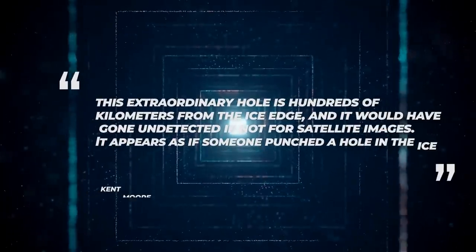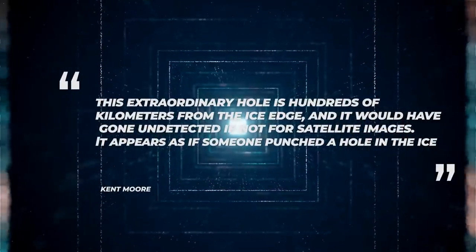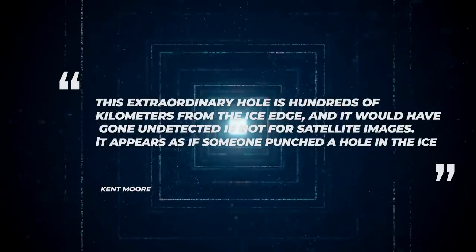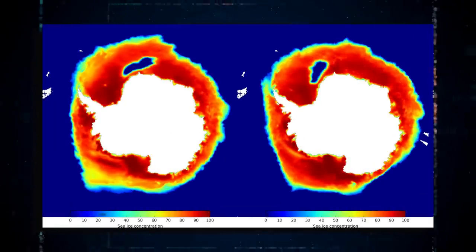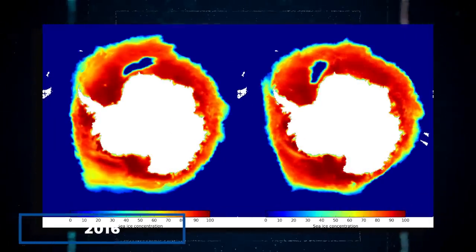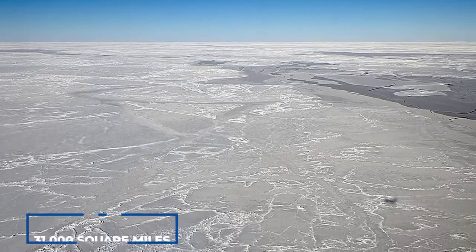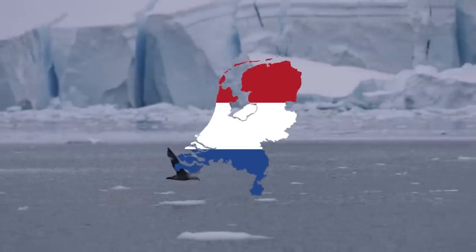According to Kent Moore, a physicist at the University of Toronto, this extraordinary hole is hundreds of kilometers from the ice edge, and it would have gone undetected if not for satellite images. It appears as if someone punched a hole in the ice. After being closed for four decades, the hole momentarily reopened in 2016 and then disappeared. At its peak, the Weddell Polynya covers around 31,000 square miles, making it twice the size of the Netherlands.